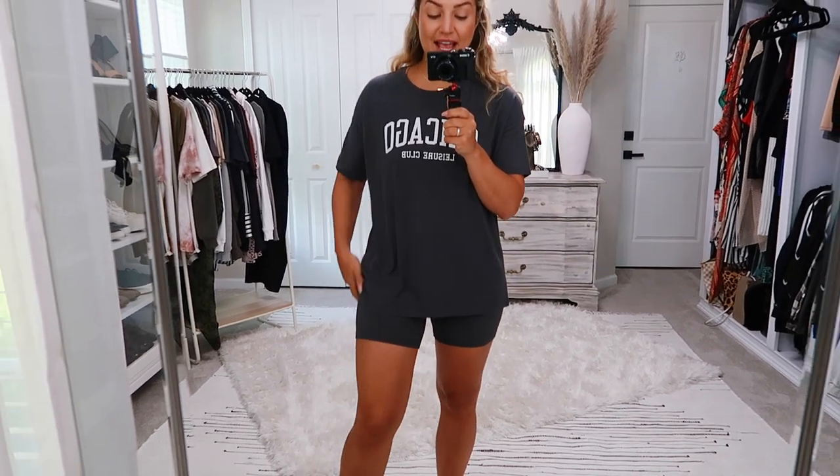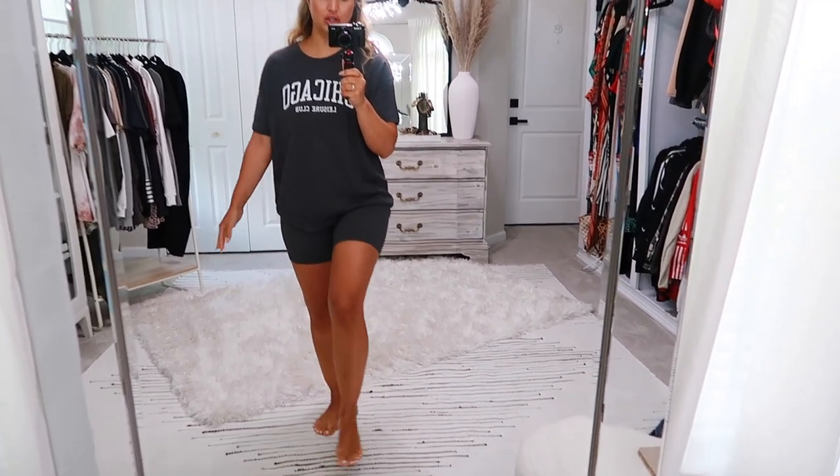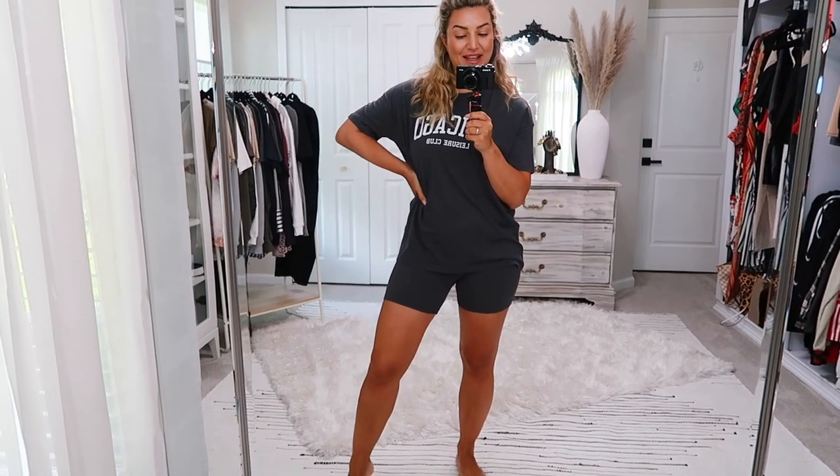You could throw on a pair of Yeezys and a hat and be good to go on a Saturday afternoon. You've now seen an extensive size variety from medium to large to extra large in these pieces. The length is amazing — not too short, not too long. If you're looking for great, extremely affordable loungewear, I will link all of it below from Abercrombie & Fitch.